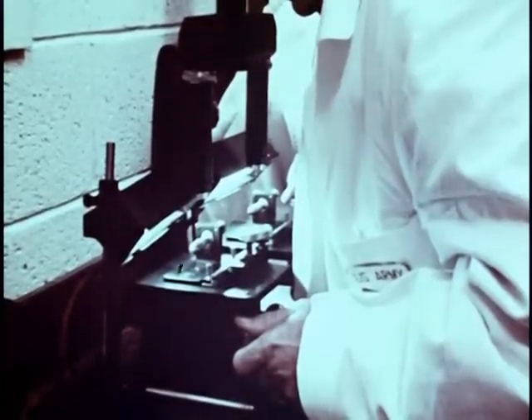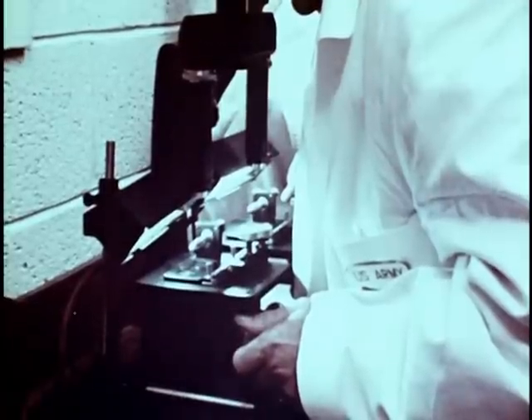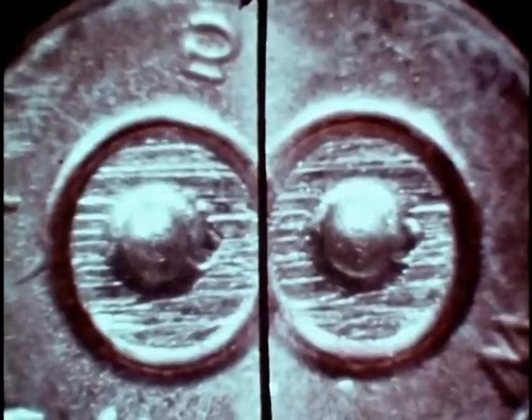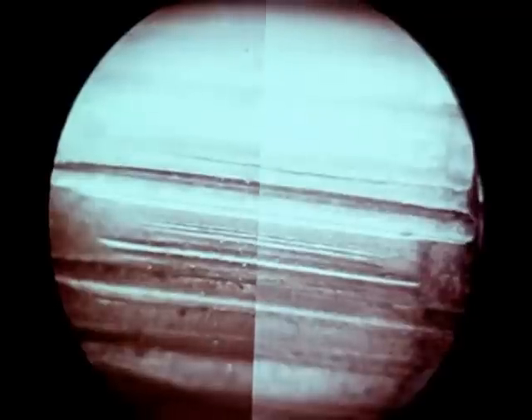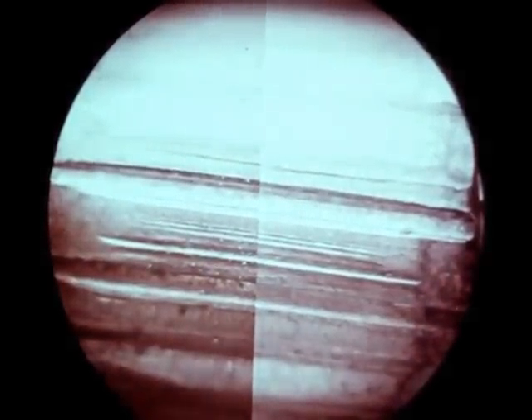Photomicrography, normally accomplished in the crime lab, uses a microscope to greatly enlarge extremely small items. Sometimes a comparison microscope is used. Photomicrography is used to compare bullet striations and to examine such items as particles of dirt or dust, cloth fibers, textures, and human hair. The list is almost inexhaustible.